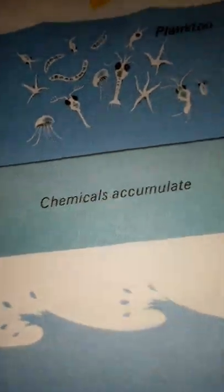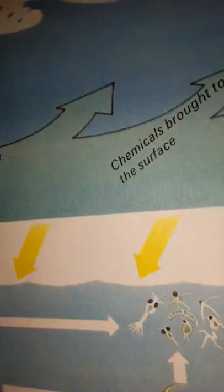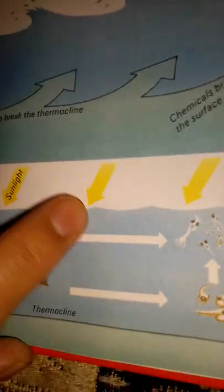As shown here: Summer — notice warm water and thermocline, with plankton and chemicals accumulating below. Winter — storms break the thermocline and chemicals rise to the surface. Spring — sunlight returns, chemicals surge, the thermocline re-forms, and larvae eat plankton as plankton multiply.